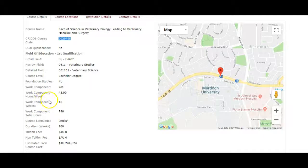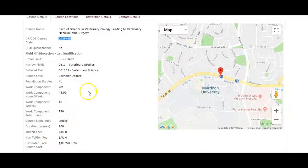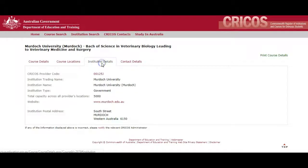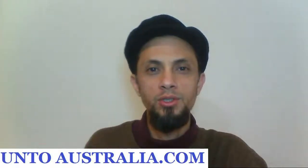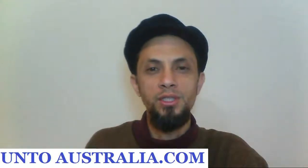It gives you more information here — it gives you the hours per week, the total hours. The estimated course cost is $244,000. The location is Murdoch University. So what we want now is the website — we want to go through to the Murdoch University website. If you are finding this sort of information useful, you can go to my website at ontoaustralia.com, where you will find a free course on how to study and how to live in Australia and how to apply to study in Australia. Click on that link.